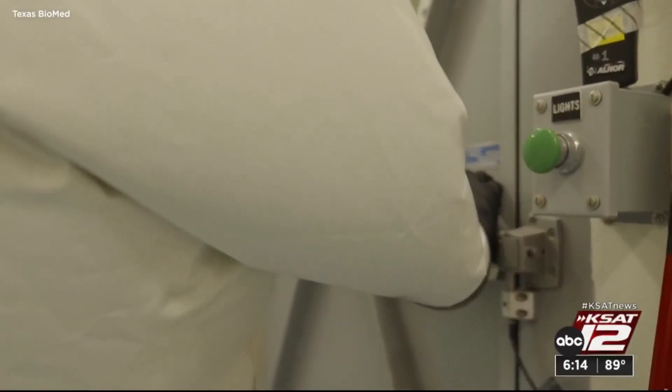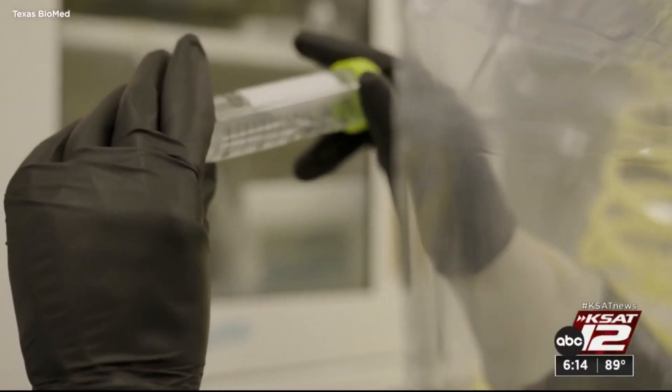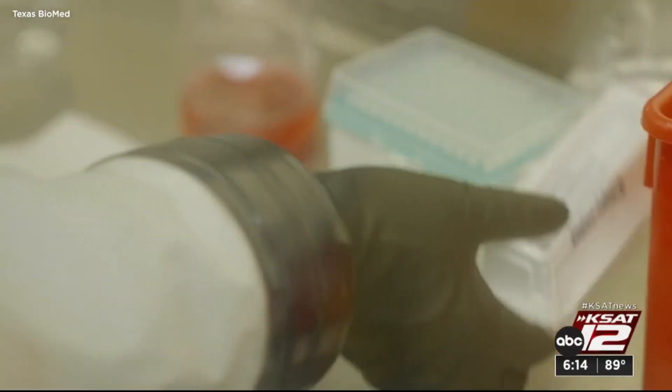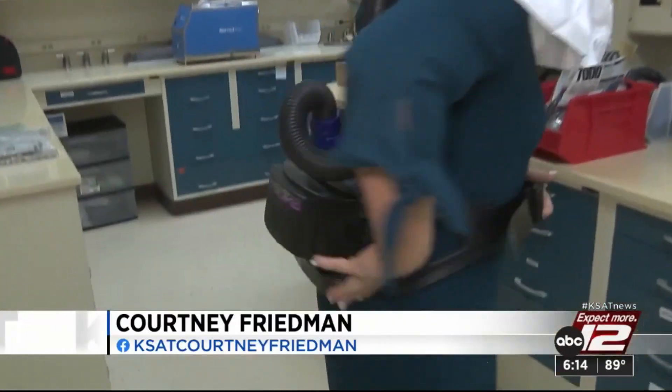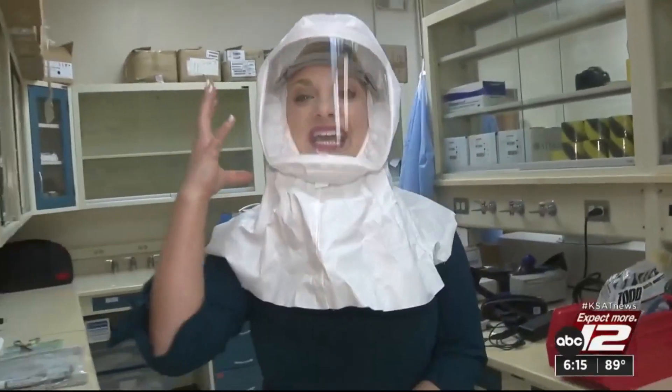A serious job that starts with training, sometimes taking people years to work up through the lab levels. Part of that involves personal protective equipment, or PPE. I am wearing PPE for a level three lab right now. That includes this air purifying system, which travels up through that hose into this mask, which keeps contaminants from getting in.